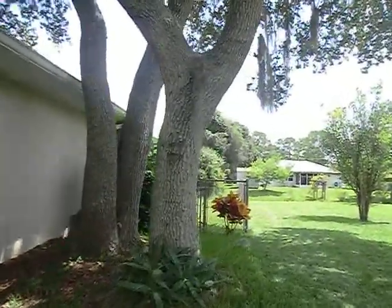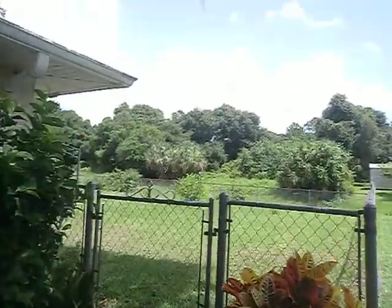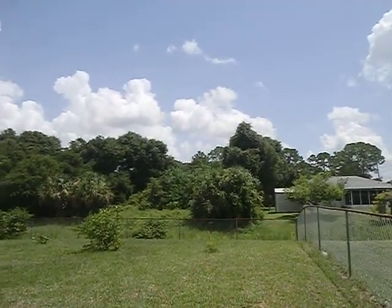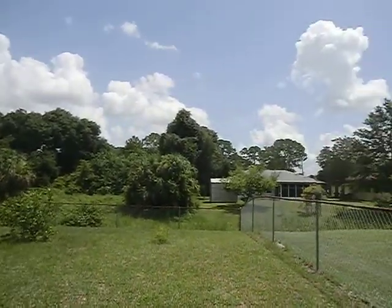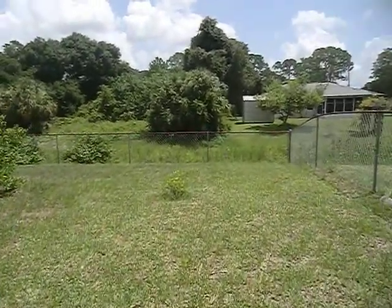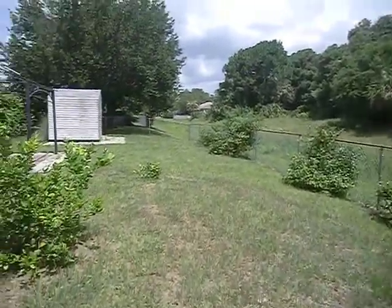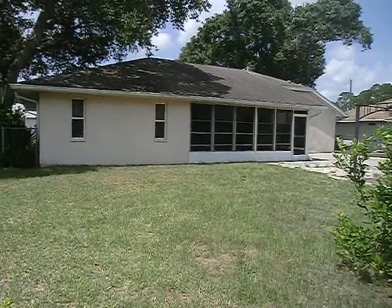Walking around this side, the backyard is fenced in with chain link fencing. It backs up to a greenbelt area — more of a water retention type place — which gives you a lot of privacy. There's a vacant lot directly behind and off to the side. This is the backyard. Very quiet, great neighborhood. The back of the house has gutters all the way around.